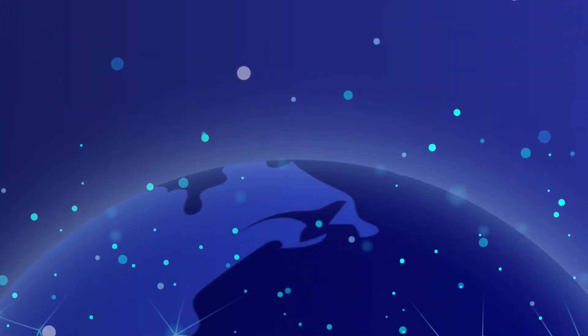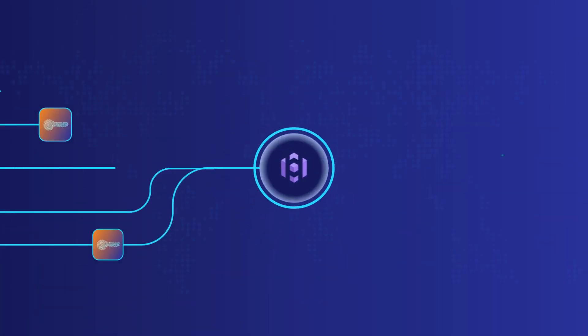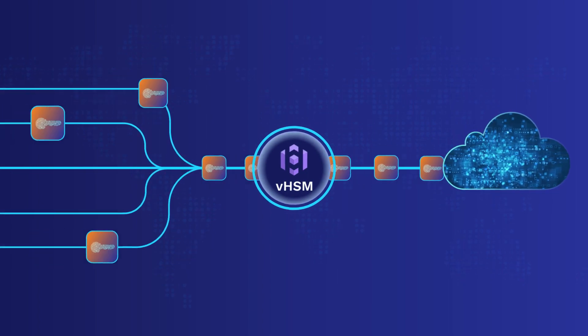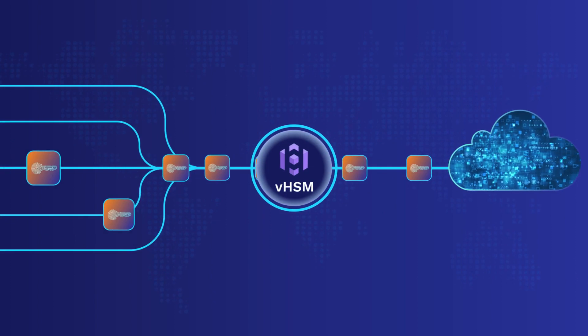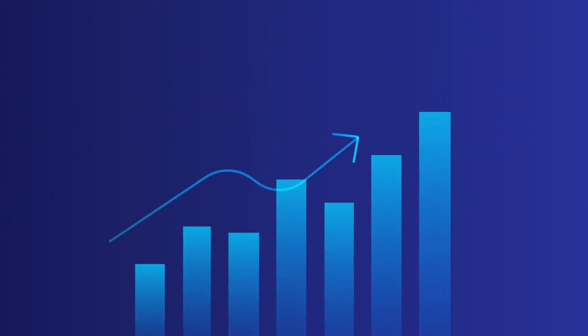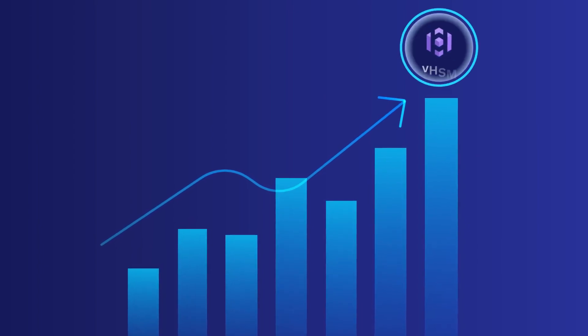Accessibility and integration are key in the connected world. Our VHSMs offer a global reach, allowing you to manage your cryptographic needs from anywhere, seamlessly integrating with cloud infrastructures and various IT environments. This flexibility ensures that no matter where your business grows, Enclave's VHSMs grow with you.